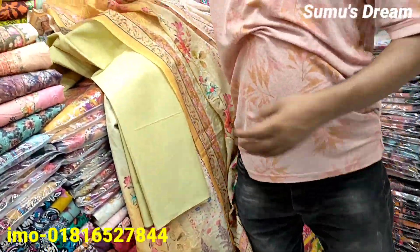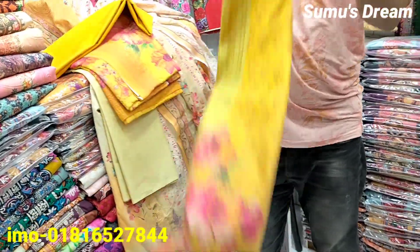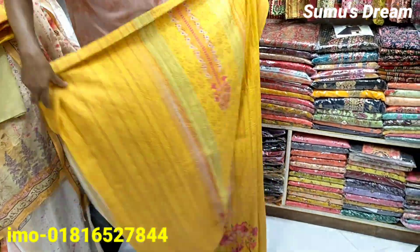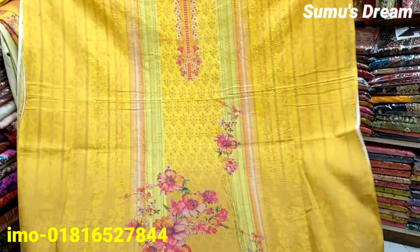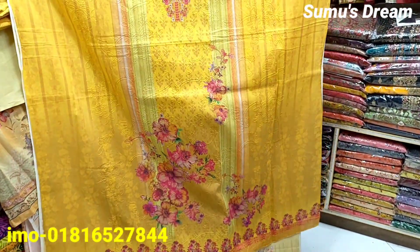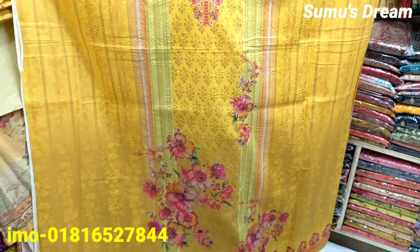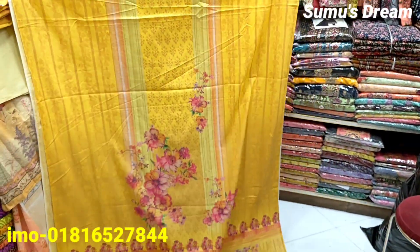We have used a pretty matte color, and we have to add price — $800. This is a pretty matte color.